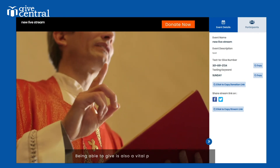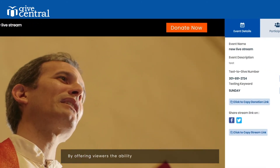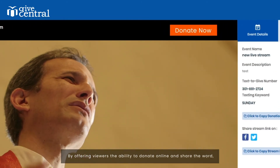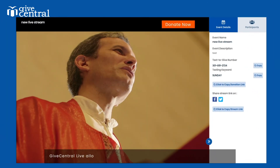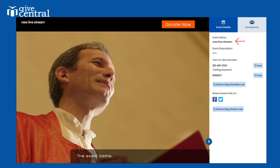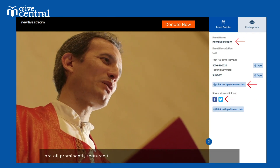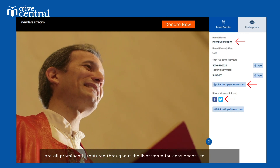Being able to give is also a vital part of being a congregant. By offering viewers the ability to donate online and share the word, Give Central Live allows people to give back and become more emotionally involved. The event name, donation links, and social sharing options are all prominently featured throughout the live stream for easy access to your viewers.